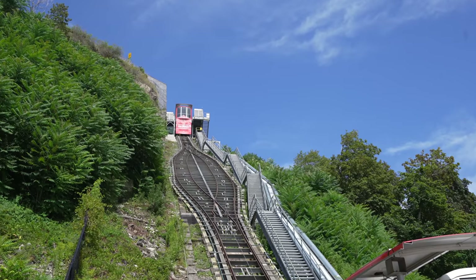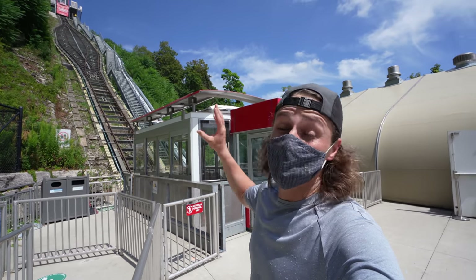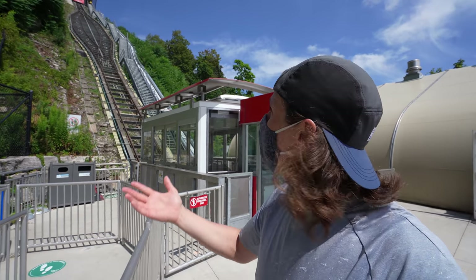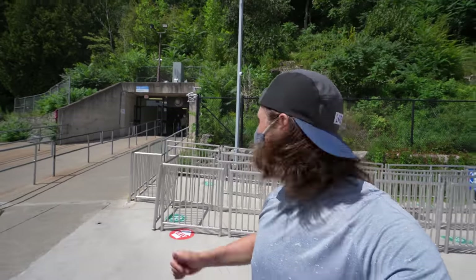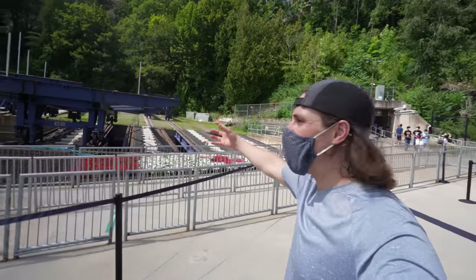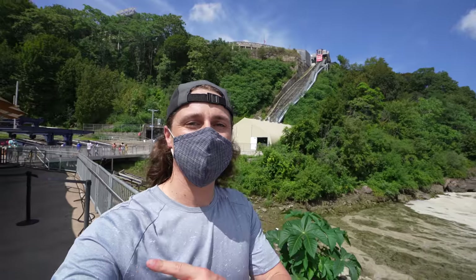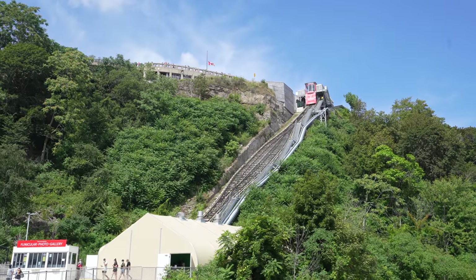The other funicular takes you down to the Hornblower Niagara Cruises. There's a split in the middle — a little diamond shape — because the two funiculars, one at each end, go up and down at the same time and pass right there. Normally we'd take that to get down to the boat, but due to COVID social distancing they don't have the capacity, so instead they use the elevators. One staff member who scanned my ticket is normally a funicular operator — he's seen photos of it here from at least the 1930s, though they redid it three years ago.